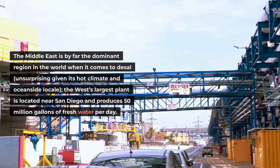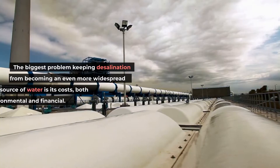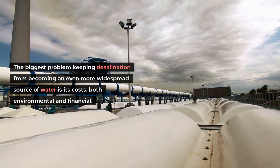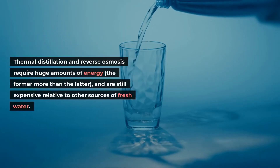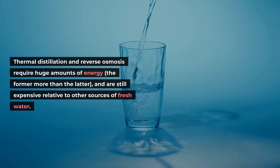The West's largest plant is located near San Diego and produces 50 million gallons of fresh water per day. The biggest problem keeping desalination from becoming an even more widespread source of water is its costs, both environmental and financial. Thermal distillation and reverse osmosis require huge amounts of energy — the former more than the latter — and are still expensive relative to other sources of fresh water.